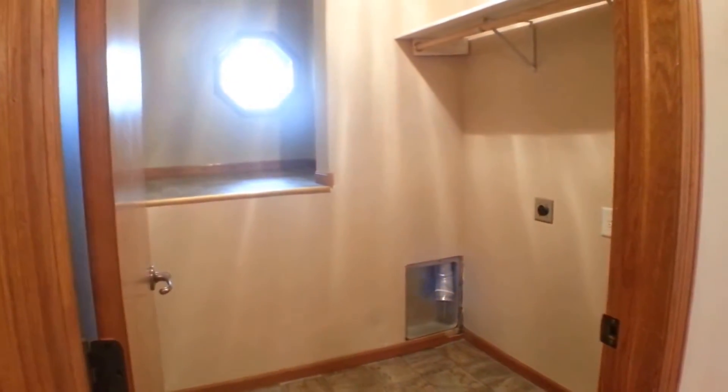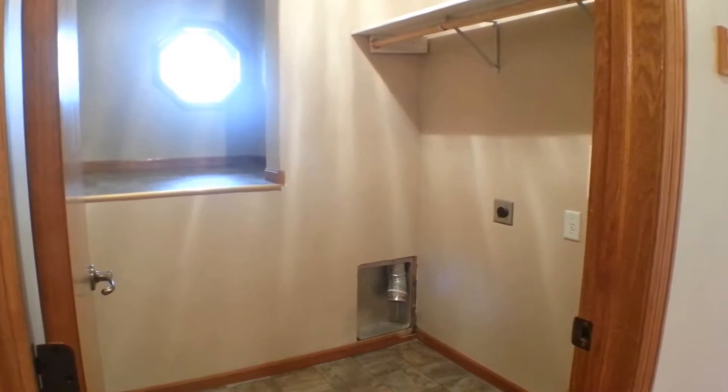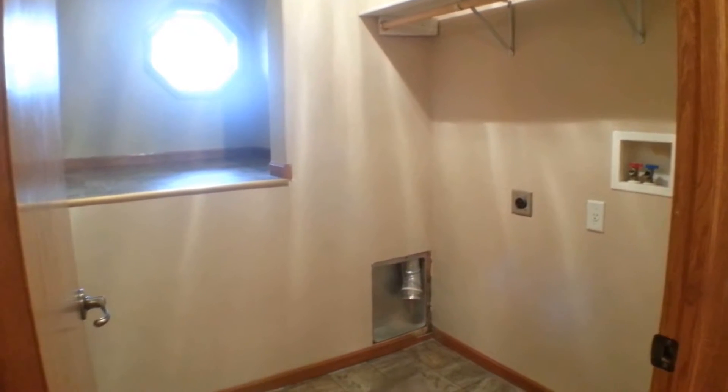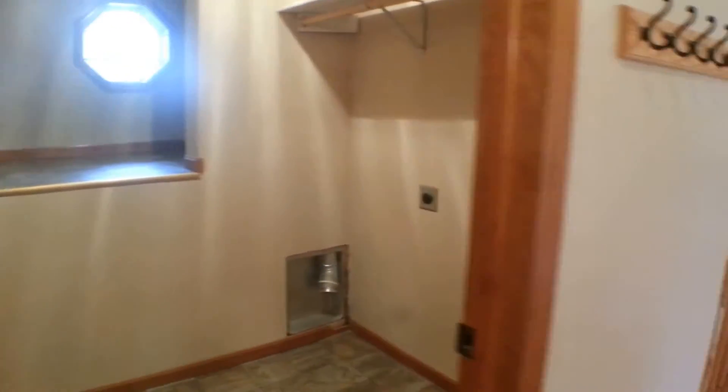Here we have the laundry room, which is a really great feature — main level laundry with washer and dryer hookups. There's also a bonus storage space in back, making it a great area for folding laundry as well.